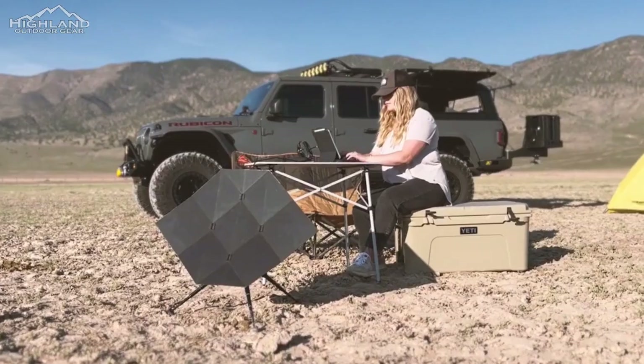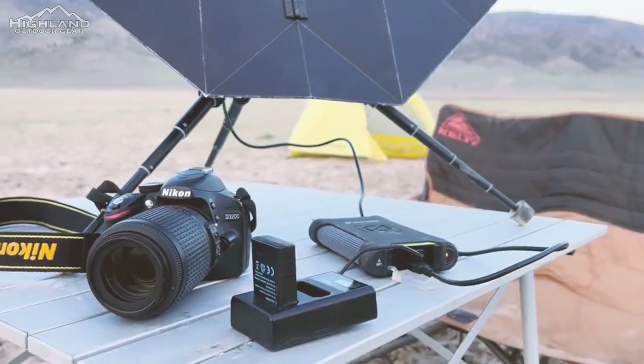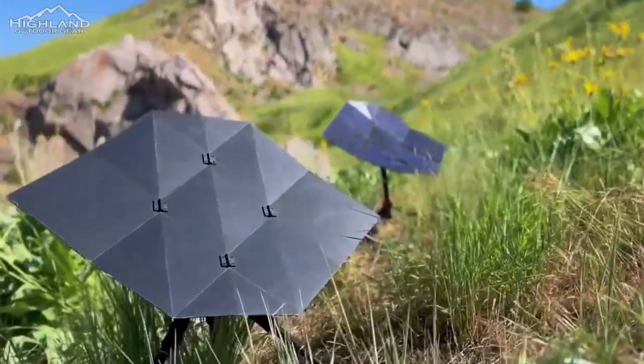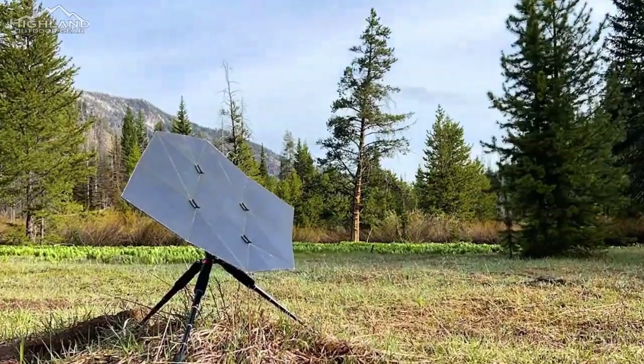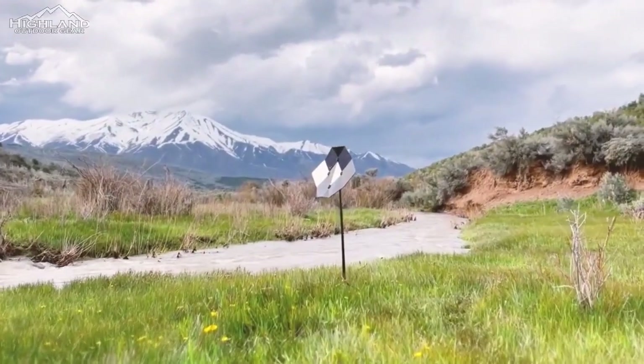The rear of the Sago panel incorporates a charger module featuring a USB-C port, enabling direct connection to devices requiring charging or to portable power packs for energy storage. An additional port facilitates daisy-chaining multiple solar panels together for enhanced charging capabilities.